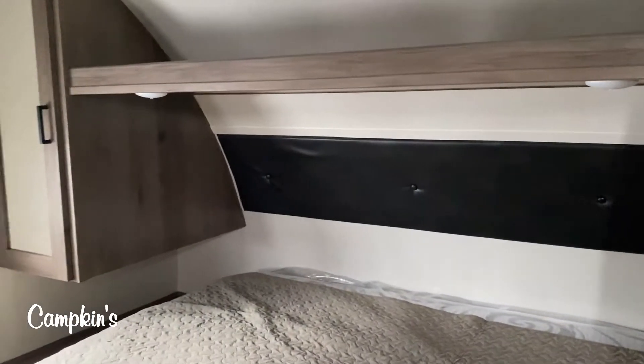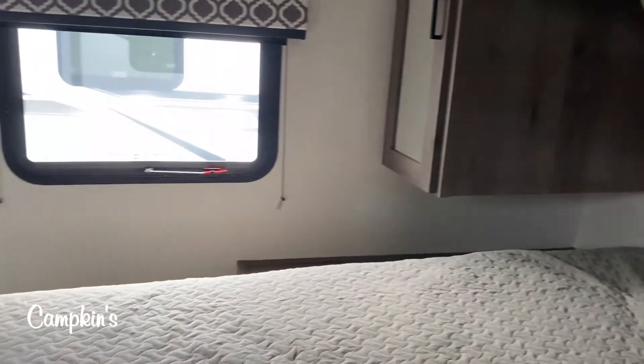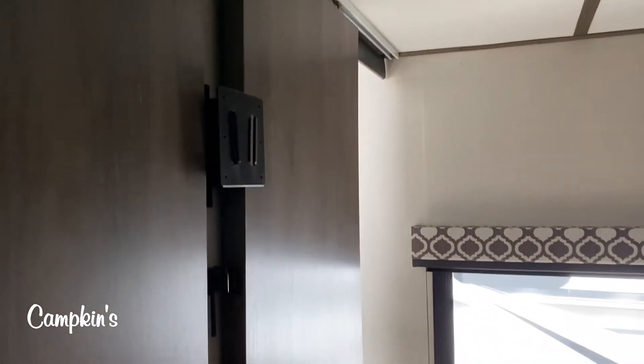Let's go inside and start with the bedroom area. You've got two pocket doors around the bed with storage all the way around. It comes with a queen size bed that flips up with storage underneath. It's equipped with a TV bracket and wiring, and the air conditioning is ducted into the bedroom.